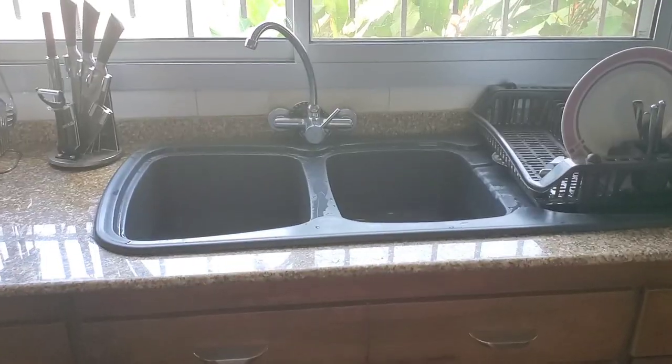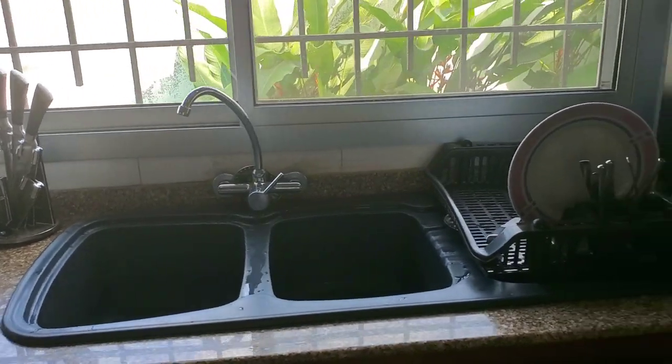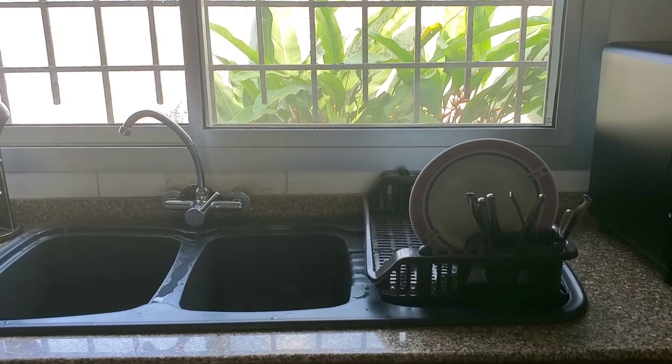So it's just a regular double sink, like with any household. This is our kitchen rack here — just the dry dish rack.